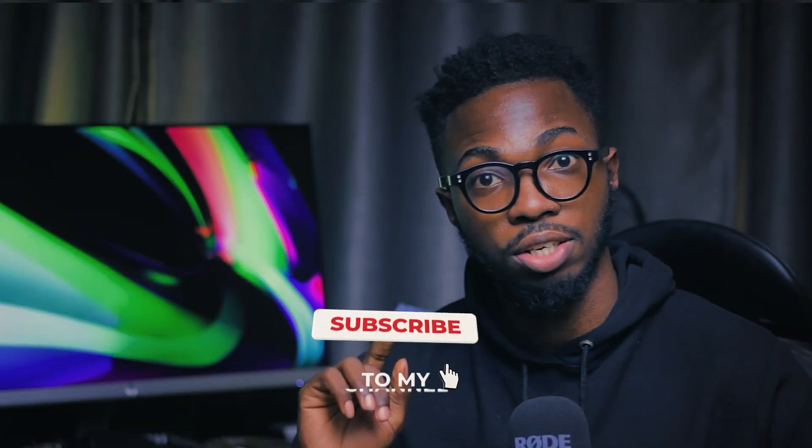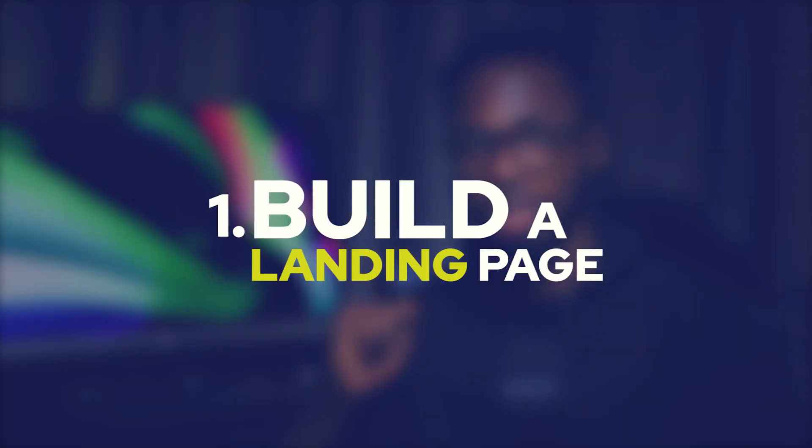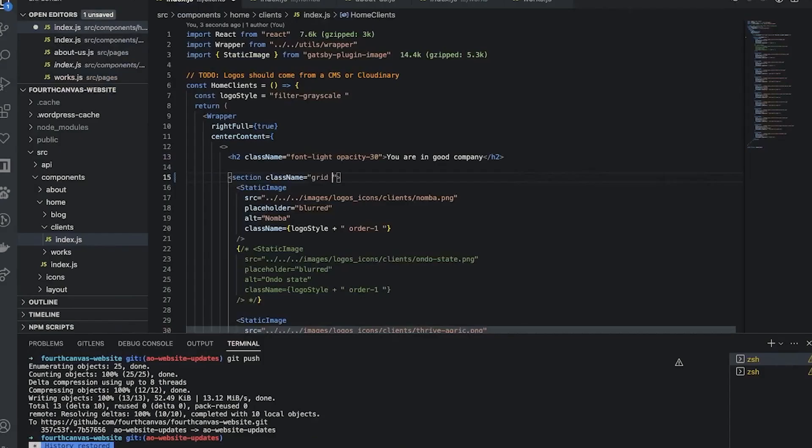If it's your first time on the channel, kindly subscribe and let's get into it. Number one: build a landing page. I know that sounds simple enough, but what building a landing page is going to help you achieve is highlight your skills in terms of converting design to code in a pixel-perfect manner.